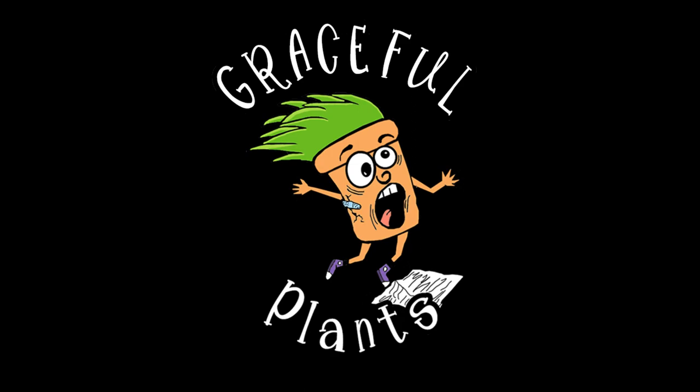Hey everybody, it's Alicia from Graceful Plants and I just got a ton of wishlist plants and I am so freaking excited. I started opening this box and was so excited I didn't hit the record button — whoops. So I've already opened the box and gotten out my first plant. I'll adjust the camera. I'm on the hot mess Express today, and I wasn't expecting this box for another four days.